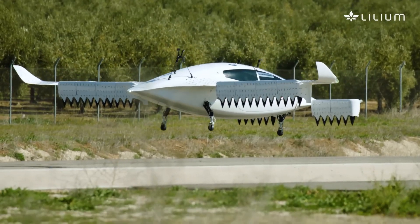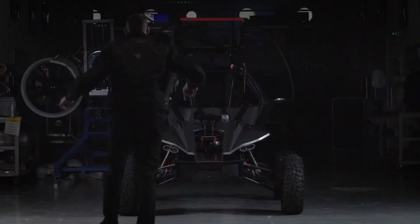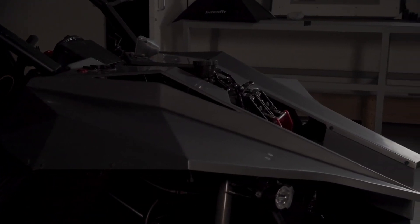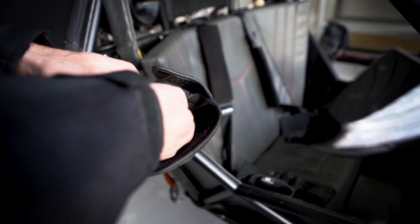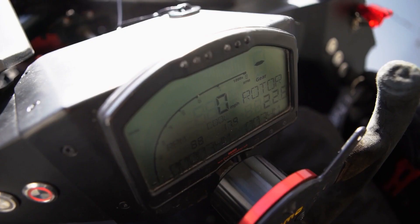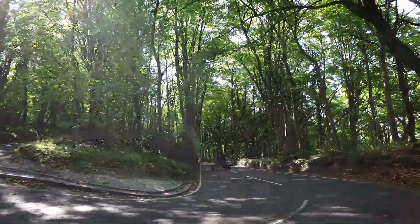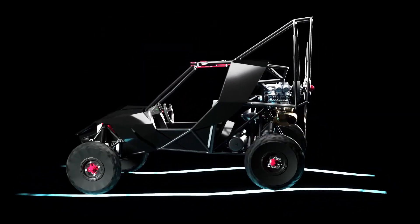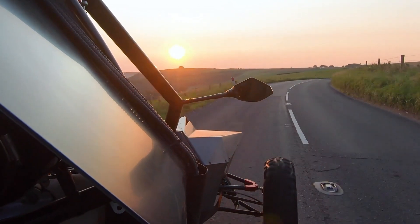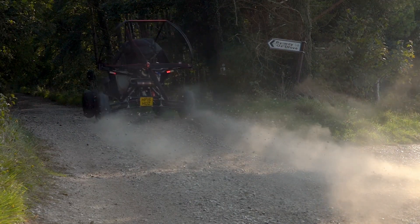Parajet Skycar. Two large companies, Parajet International LTD and Rage Motorsport LTD, have made a deal, so it is quite possible that soon everyone will be able to purchase such a transformer. The Parajet Skycar is a lightweight buggy car with a fabric wing that unfolds during take-off. The wing area is 38 square meters, and the maximum flight altitude is 4,500 meters.